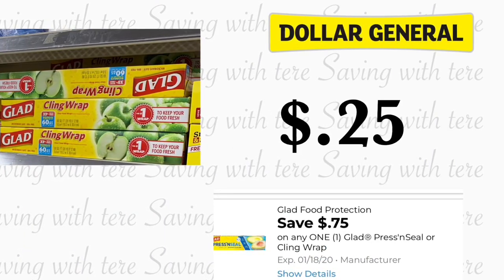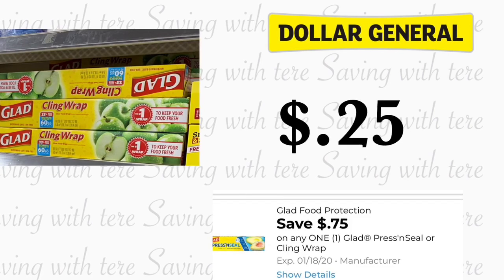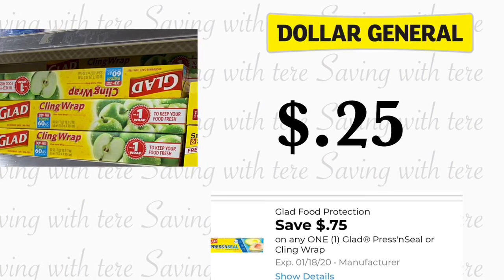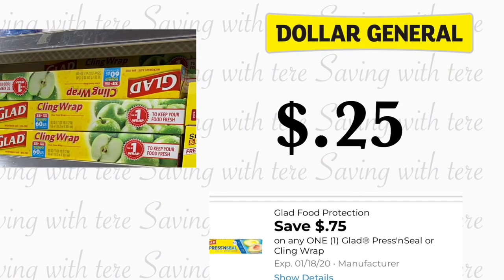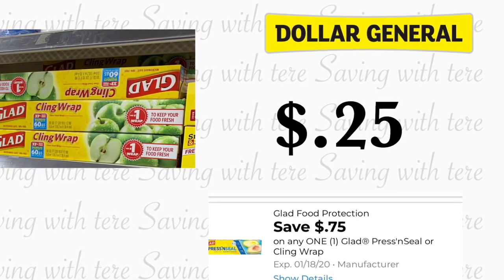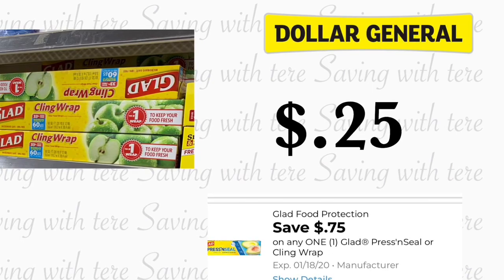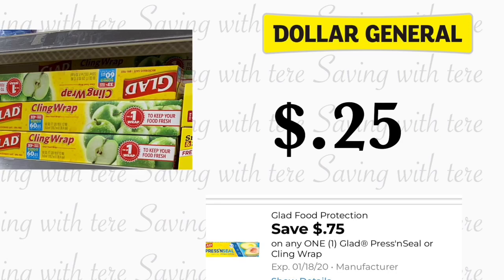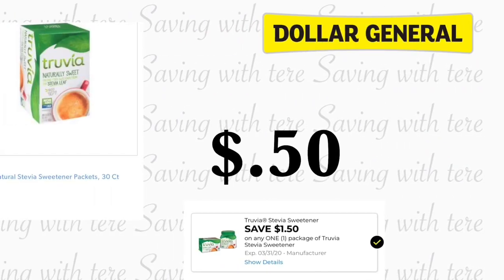The next product is going to be on the Glad Clean Crap, priced at a dollar. We have a 75-cent digital coupon that is expiring on the 18th of this month, making this product for only 25 cents. This is another great filler to get this Saturday.